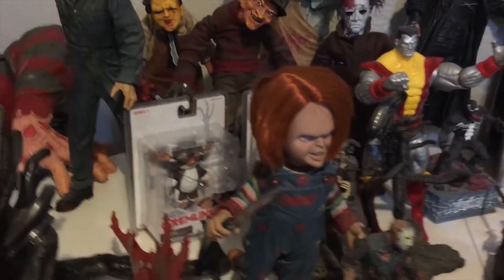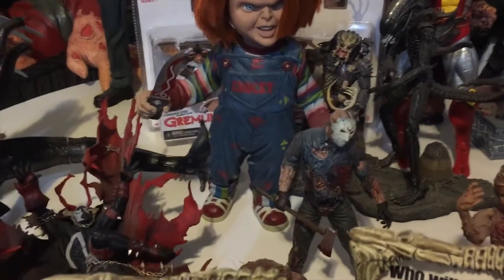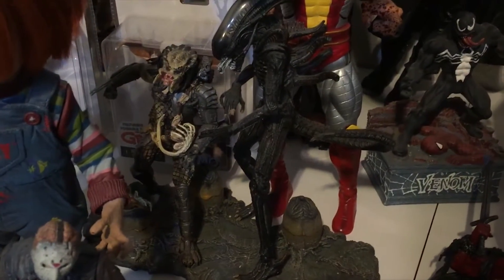Movie Maniacs are definitely a staple at our shop. There's a lot of Movie Maniacs up here. There's a 12-inch Chucky — I've never even had one before, so it's pretty awesome.